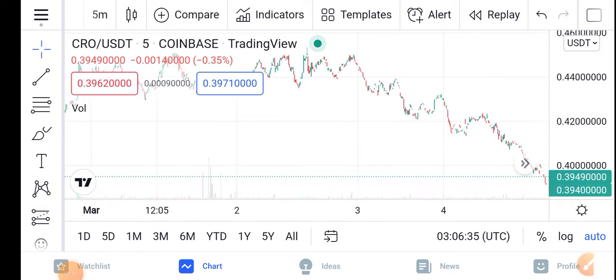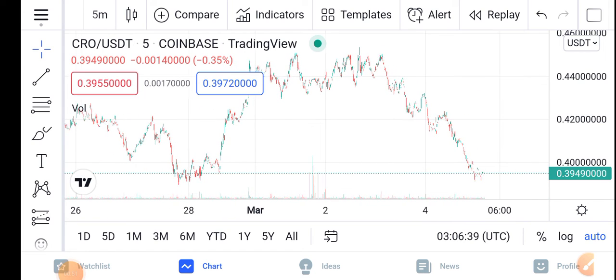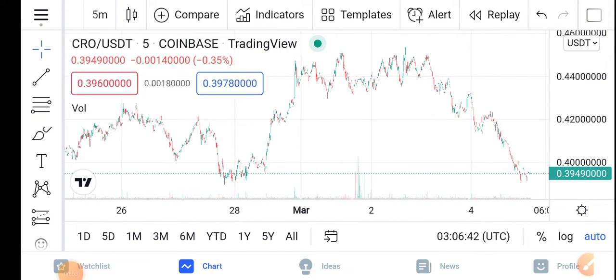You can see here the TradingView chart of the CRO. Let me zoom in and let's try to understand the move of the CRO.